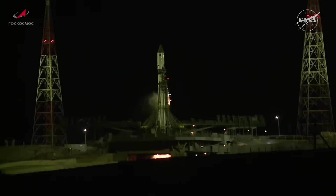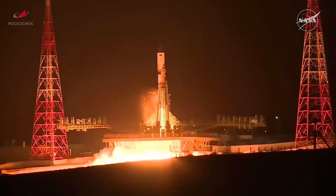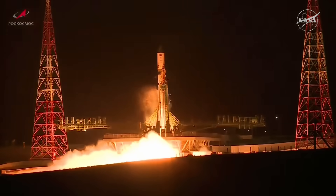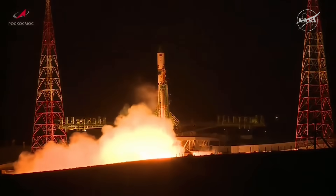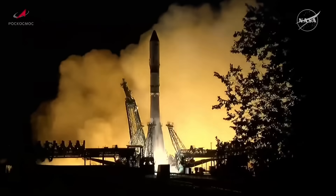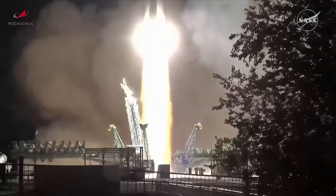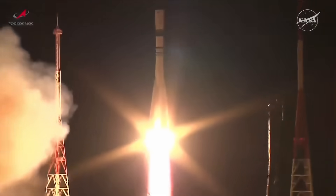And we have engine ignition. The engines are coming up to flight speed. 5, 4, 3, 2, 1, and liftoff. Liftoff of the Progress 92 cargo craft bound for the International Space Station.